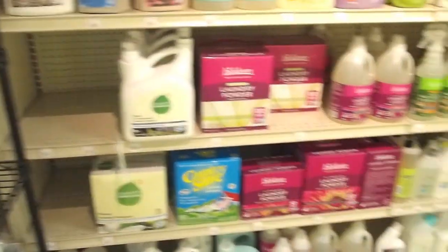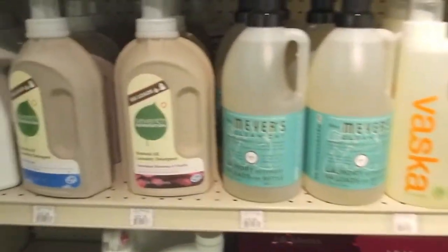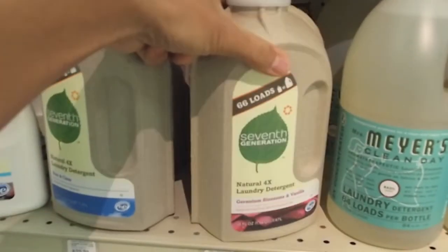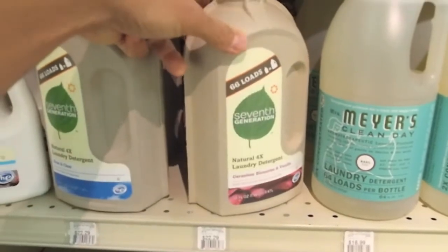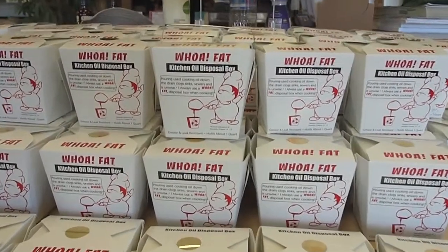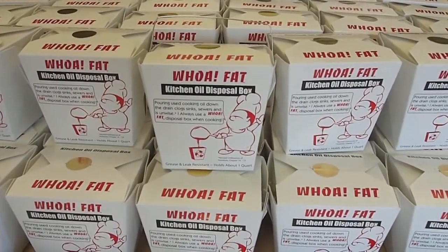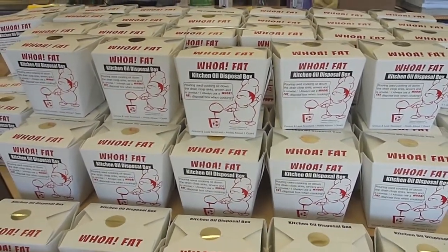Here are examples of cleaning solutions that can help you reduce waste. Some of these are made in low-waste factories, or they come in containers like this one — this container is compostable. After you're done with this laundry detergent, you can compost the outer layer and throw away the inside plastic layer. This is the only store retail in Hawaii that sells this Wofat Kitchen Oil Disposal Box, made in Hawaii from recycled paper.